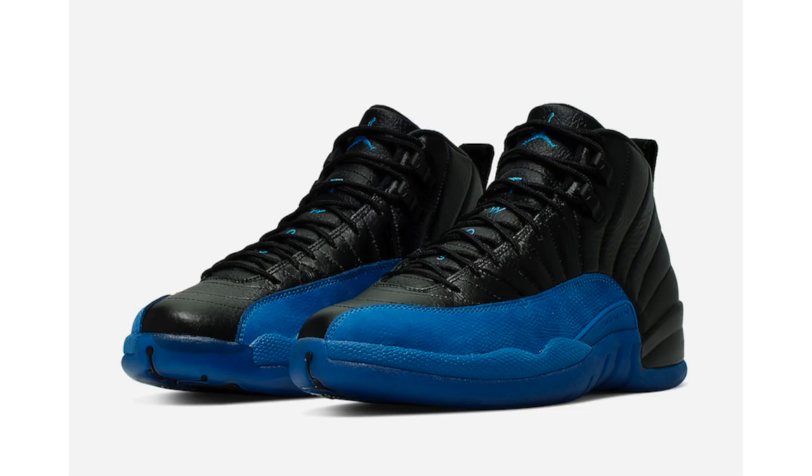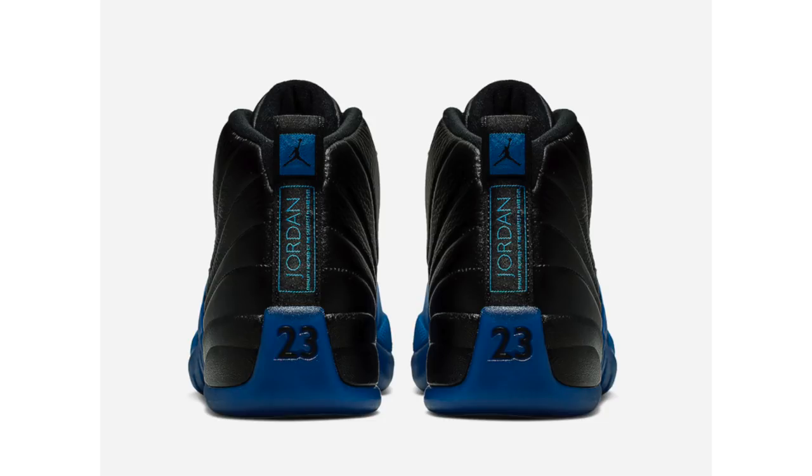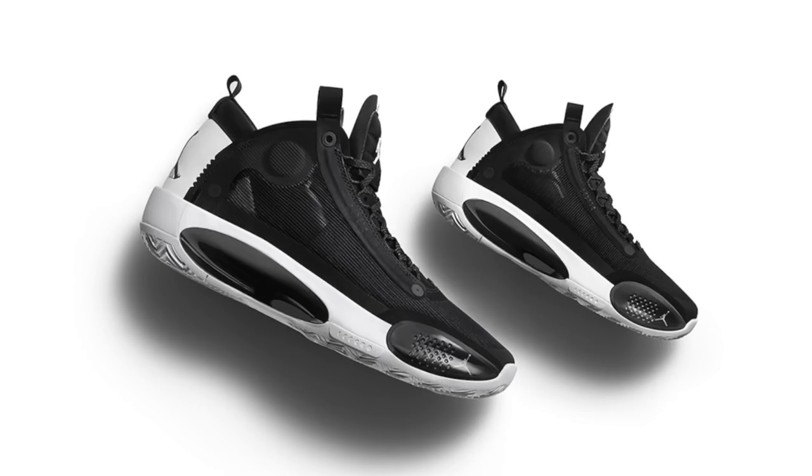Quick heads up — this week the Air Jordan 12 Game Royal will release. Over the weekend official images leaked, and I'm definitely liking the shoe. Just as a reminder, this pair drops September 21st at a retail price of $190. I don't think this pair will sell out the first day, but over time it will — there will probably be some sizes that go on sale. Let me know in the comments if you plan on picking this pair up.